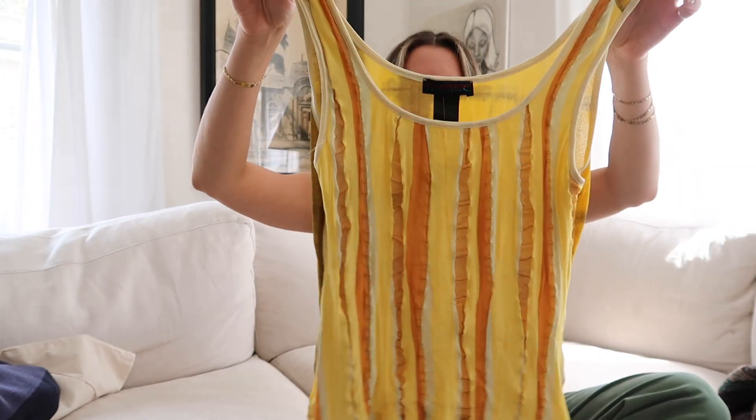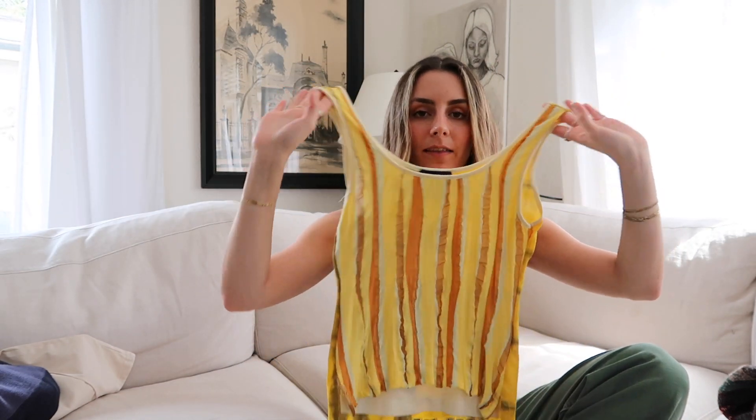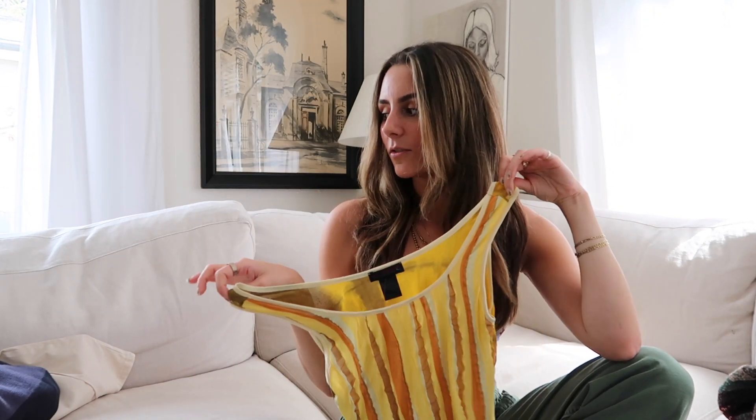One of my favorite pieces — my mom actually found this one. It's a vintage Custo Barcelona yellow, orange, and khaki green tank top that's fully mesh. I love the colors and the fit. Everything about it screams spring. It reminds me of the brand Gimaguas. I feel like I want to wear this picking fruit off a cherry tree in Paris — it's just so cute. I'll probably pair it with my white little skort.